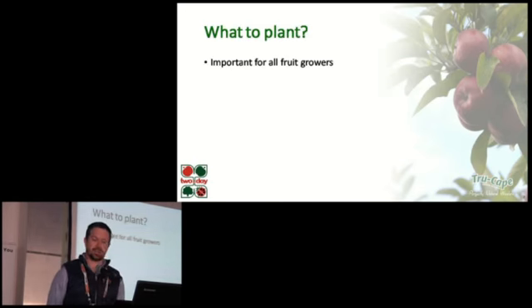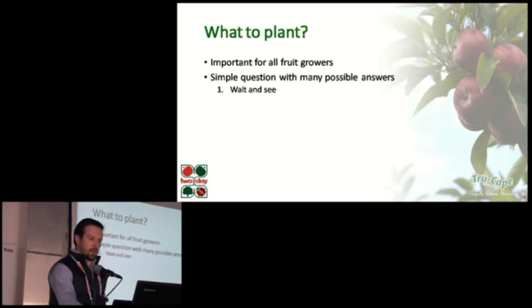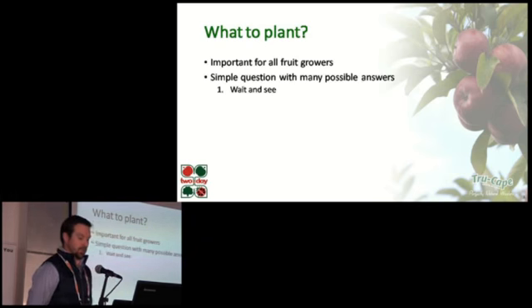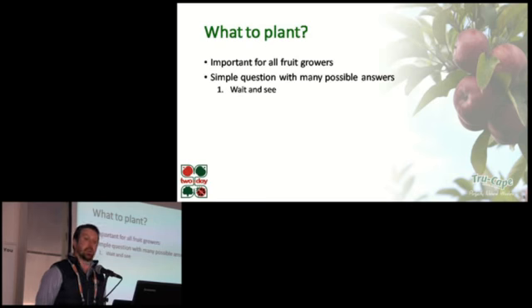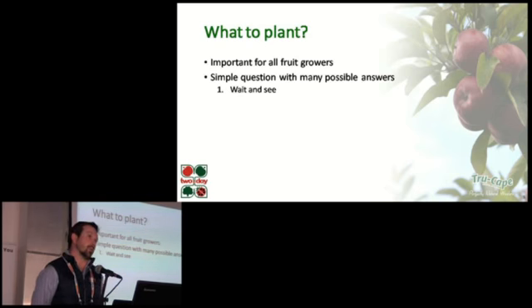At first glance, it seems to be such a simple question, and in truth, some producers answer it in a really simple way. One strategy is to simply wait to the last minute, phone up the nurseries, and see what they have left in their buffer stock. You simply plant what you can get — and seeing as beggars can't be choosers, you'll probably get lower quality trees of inferior variety, probably on the wrong rootstock for your site.